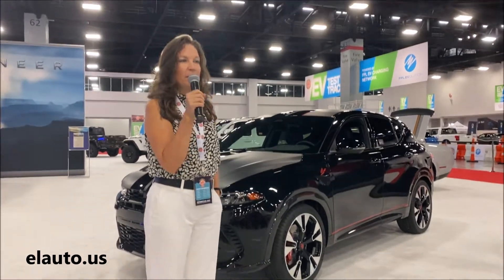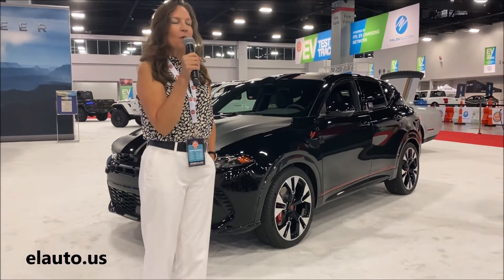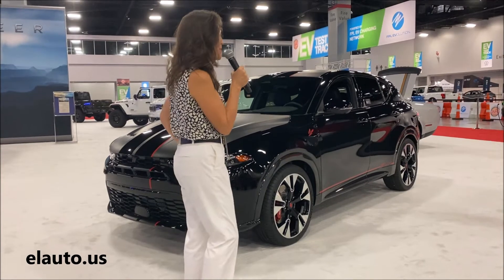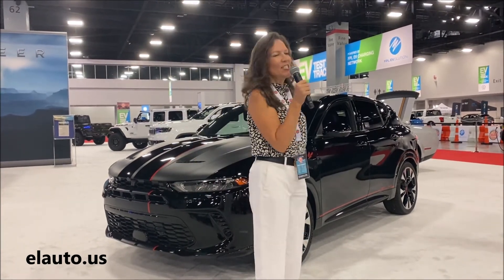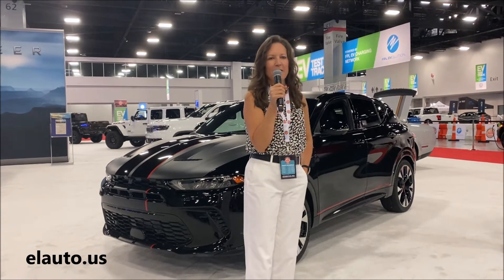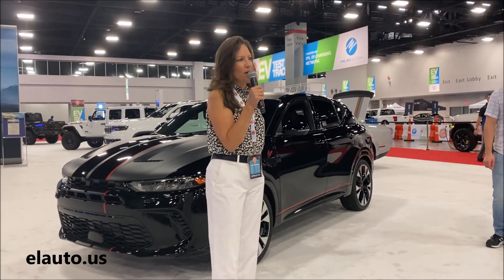We're thankful that you can come check it out. Our presenter today is Fernando Fernandez Sanchez, and he just came in from Mexico. He's been on the Dodge Grand for a while, and he'll take you through this product.